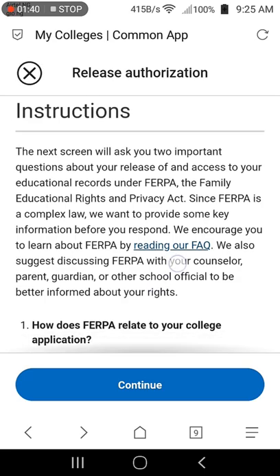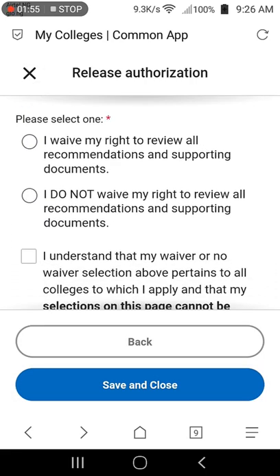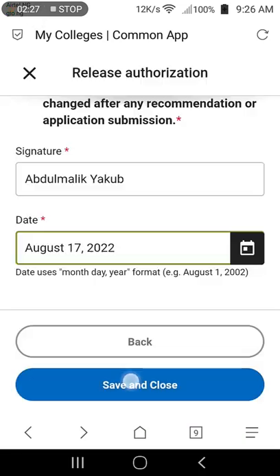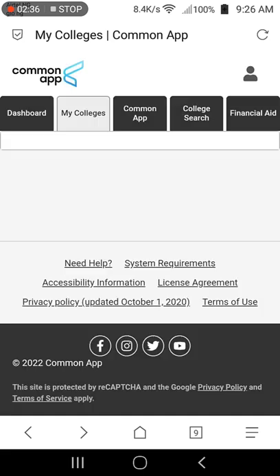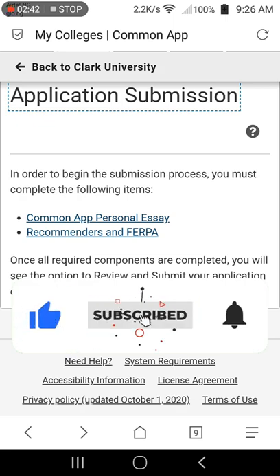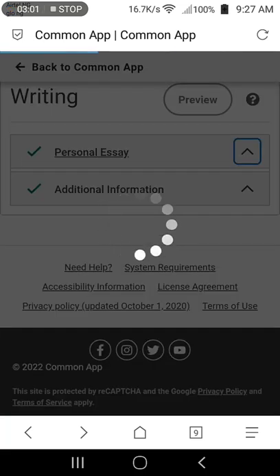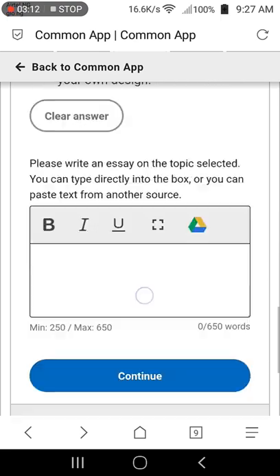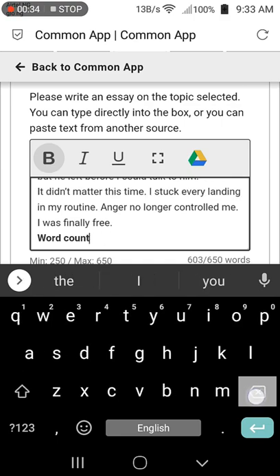The next section is the FERPA release authorization. After reading the guide, check the box and continue. On the next page, select the appropriate options according to your preferences, put in your name in place of signature, select the date and save. To submit your application, you must complete the required sections — in this case, the Common App Personal Essay and Recommenders section. Select the Common App Personal Essay tab, choose the essay prompt easiest for you to write, and type it in the box. The minimum words required is 250 and the maximum is 650. Once your personal essay is ready, paste it into the box and select continue.